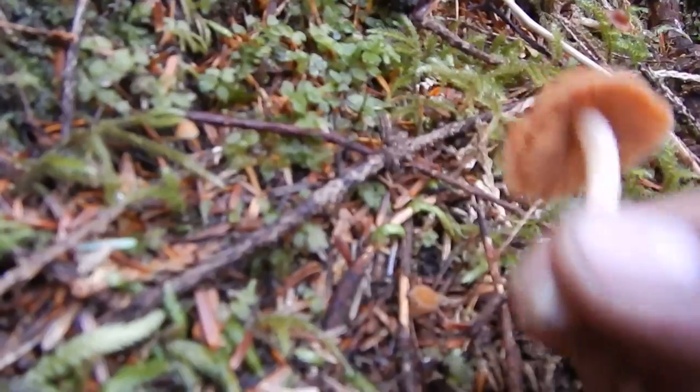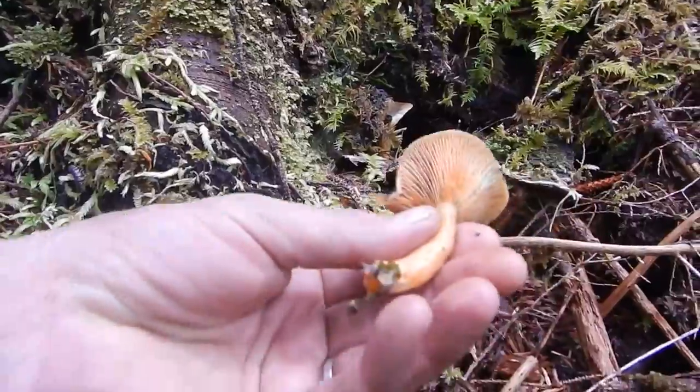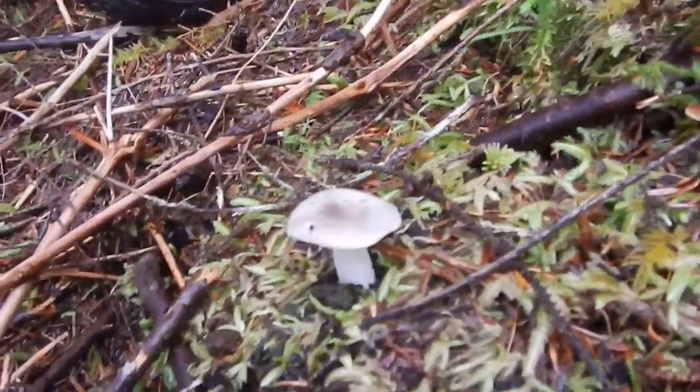As you're going along, you spot a chanterelle — fantastic. But what's this other one? Who knows, who cares — it's not edible. You don't have to know 4,621 species. Once you're accustomed to picking the important ones, you can just walk by everything else. This one happens to be saffron milky cap — lactarius deliciosus — but we're not picking it; it's not actually that good, certainly not as good as the name implies.